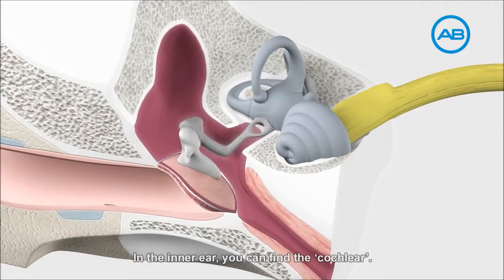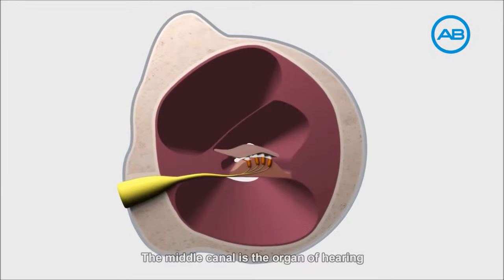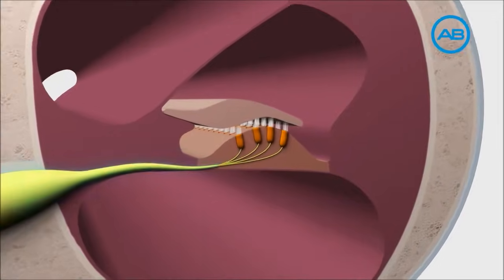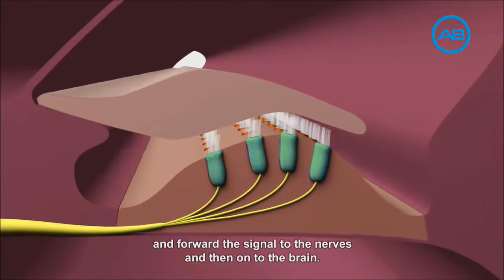In the inner ear, you can find the cochlea. The cochlea consists of three different canals. The middle canal is the organ of hearing and consists of sensitive hair cells. The hair cells can be stimulated electrically and forward the signal to the nerves and then onto the brain.